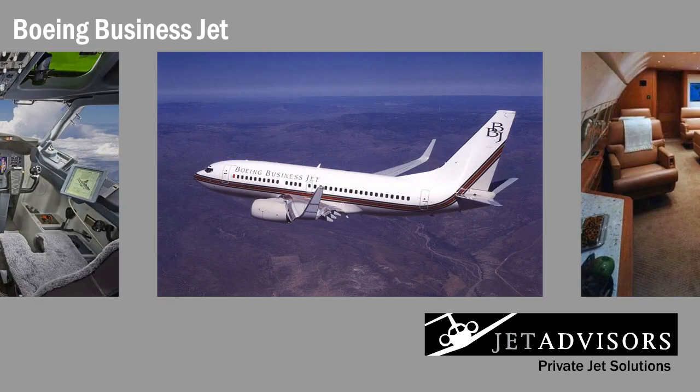Truly, the BBJ lacks nothing. For those who can afford it, it is the epitome of everything that could be desired in a private jet.